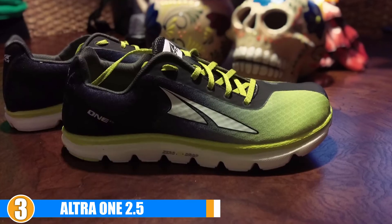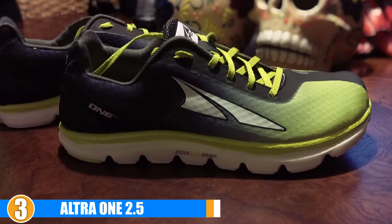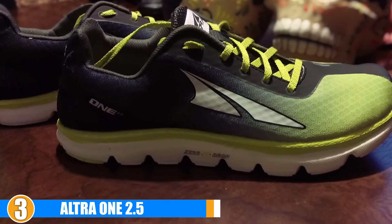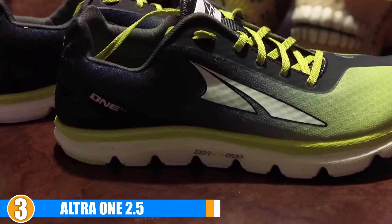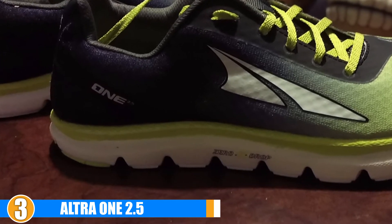Flexibility: These minimalist running shoes feature a zero-drop platform. For toe freedom, you get plenty of flexing space via the asymmetric overlay. Stability is supported via the shoe structure working together with a well-designed lace-up system.